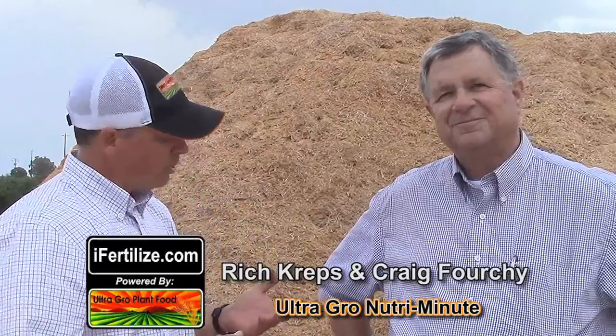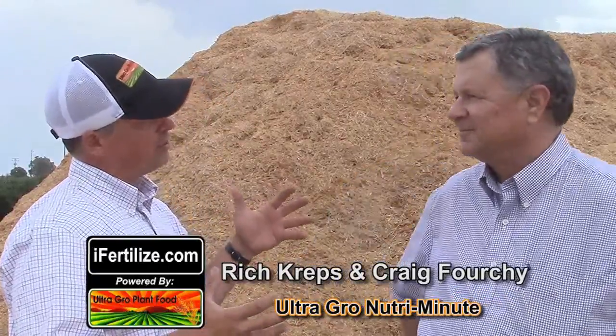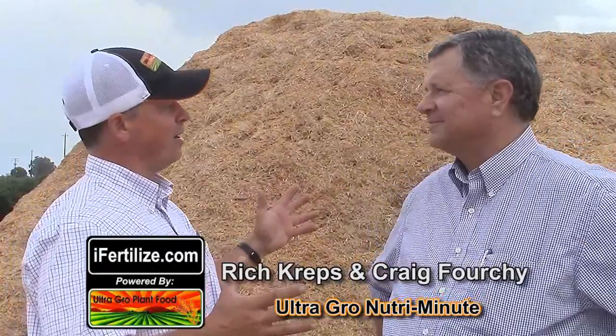Hey everybody, Rich and Craig here with another UltraGrow Nutri Minute. Craig, you were called to a block in Houston where a grower was having water penetration issues. So you show up, the water's on — how does this whole thing play out?